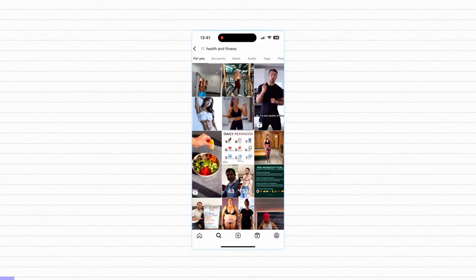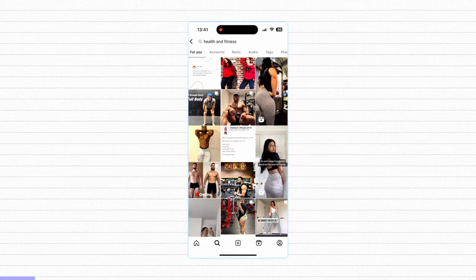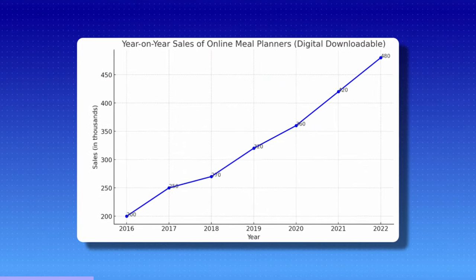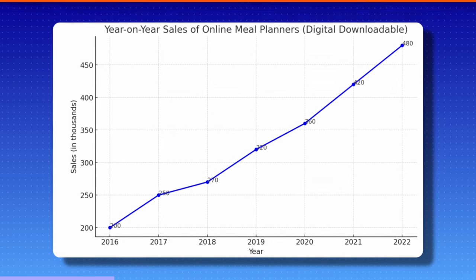Health, fitness, and physical appearance is becoming more important than ever, and I think this is massively down to social media and also there just generally being a lot more information out there about what the foods we put into our bodies are actually doing for us. To cash in on this, the product we're going to start selling on Etsy is weekly meal planners, and the sales figures of these digital downloadable documents have been increasing dramatically year on year.